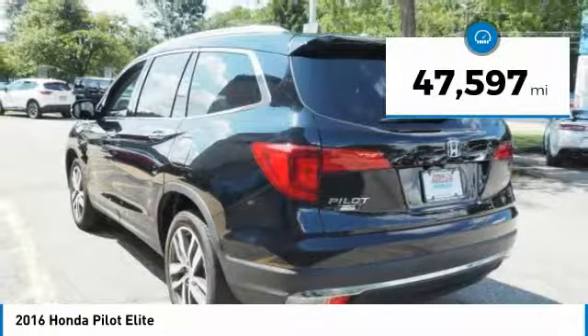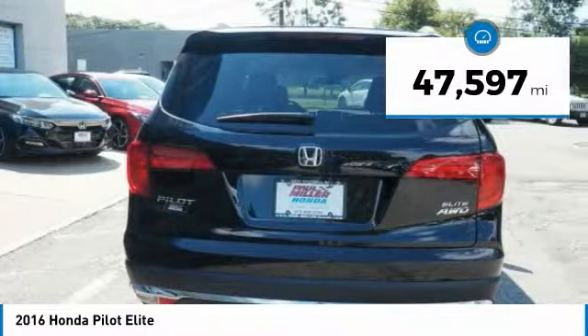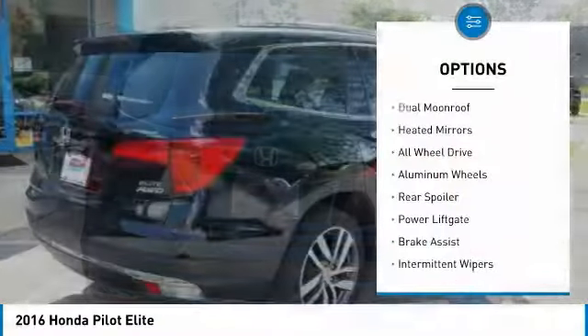This vehicle has less than 50,000 miles. Here are some of this vehicle's great options: dual moonroof.